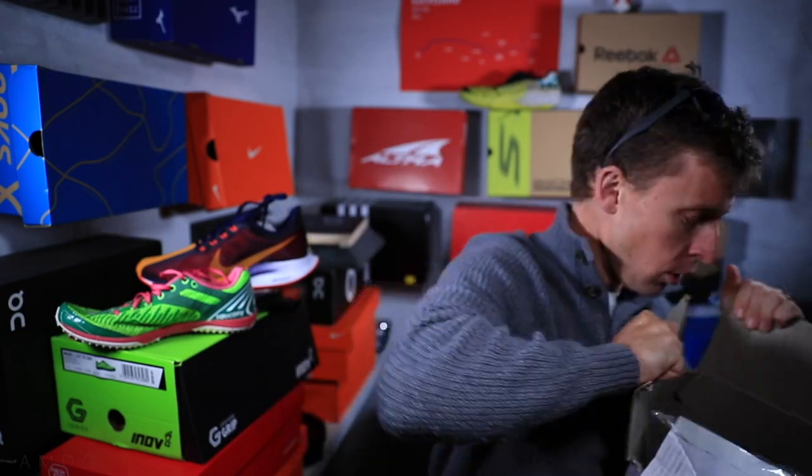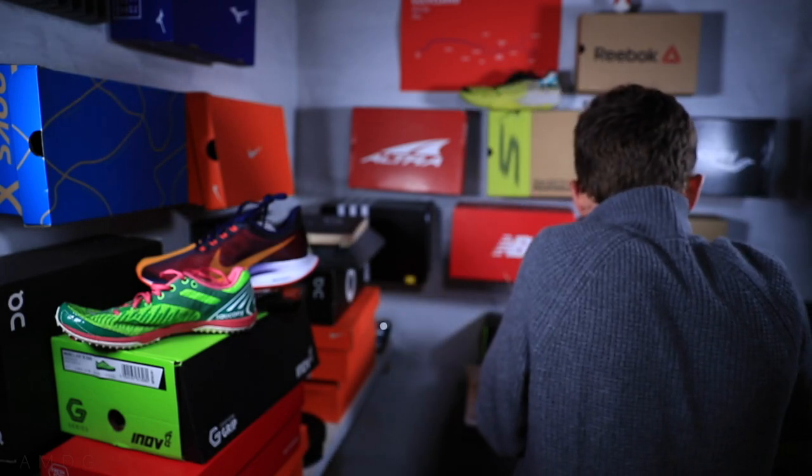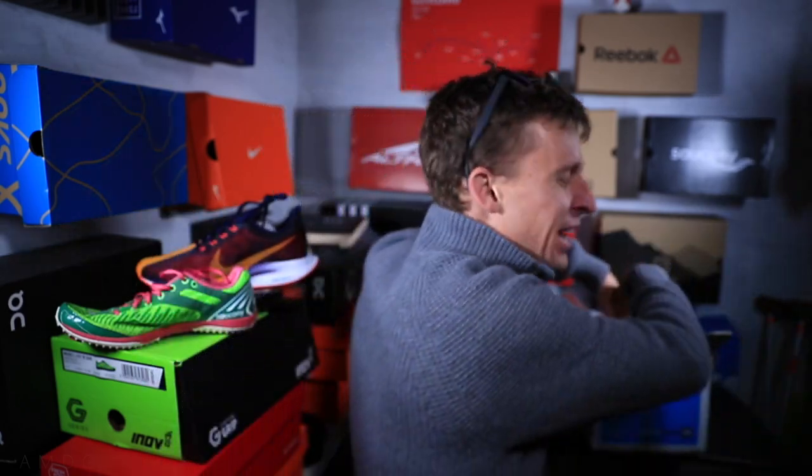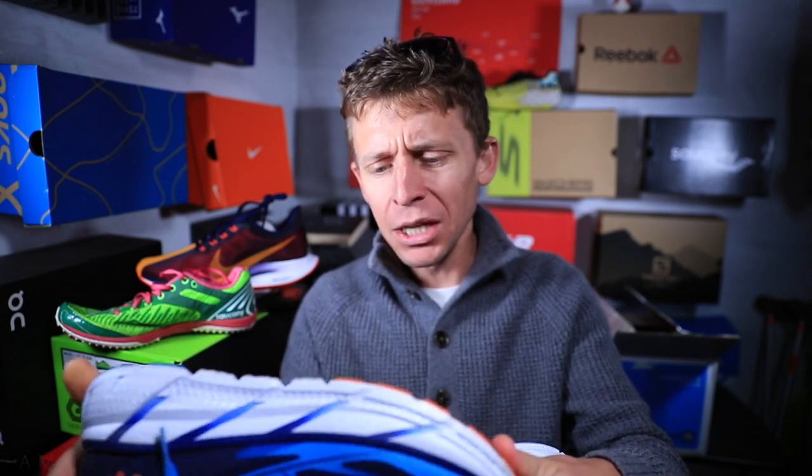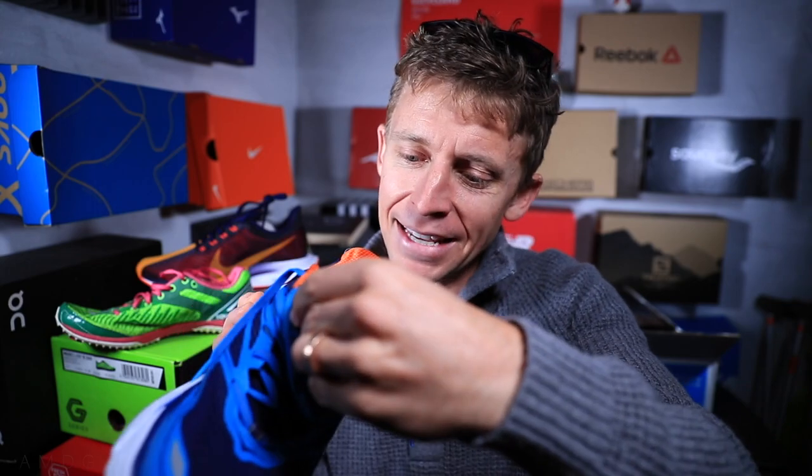The shoe brand starts with an H. Pulling them out — it's Hoka! Are these the Cliftons? Yes, the Clifton 3 — an older iteration but really really nice. Huge stack height. I started off in the Clifton 1 five years ago and loved that shoe. It's a size nine. We have a lot of size nines, so we'll be giving away a lot of nines at the next giveaway. Thank you so much — I believe it was John in Australia. You're amazing!